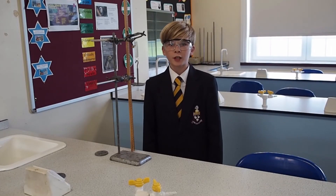In Year 7 Physics we learn about light, sound and forces. Here we are investigating Hooke's Law.